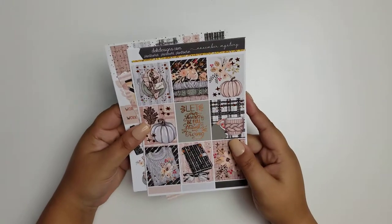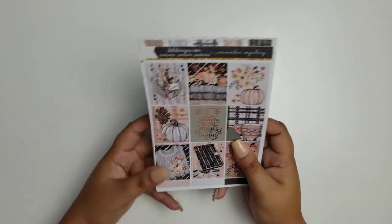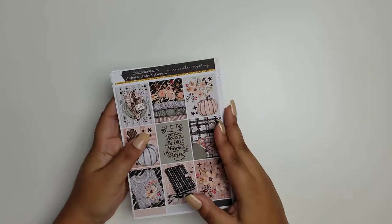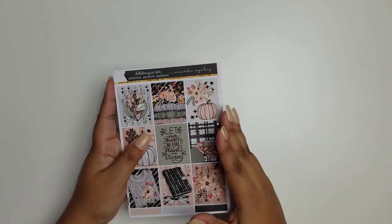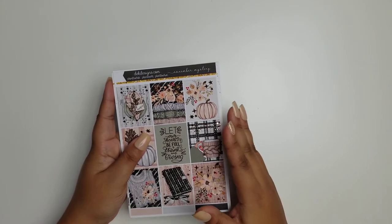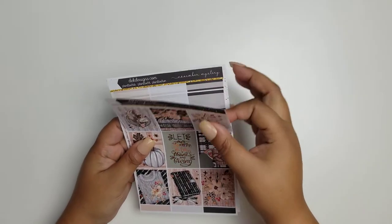And here we go. I am going to go through each page and show you everything that comes with the kit. This kit is not available in the shop, but if you sign up before the 15th of each month, you will get a Mystery Kit exclusively for the month.